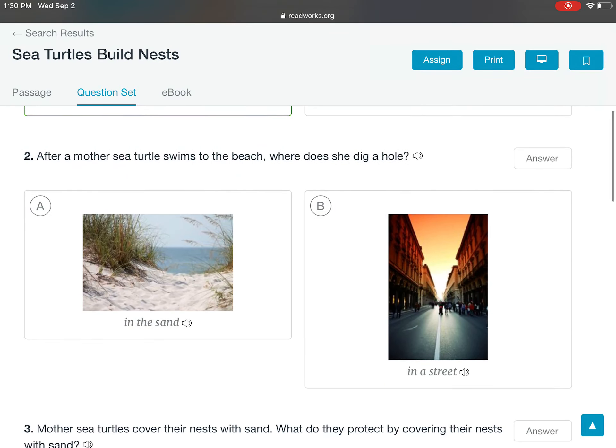After a mother sea turtle swims to the beach, where does she dig a hole — in the sand or in a street? A mother sea turtle swims to the beach and digs a hole in the sand.